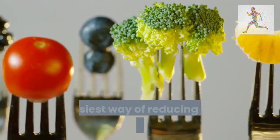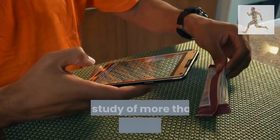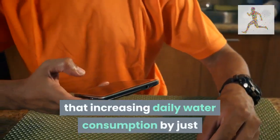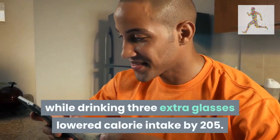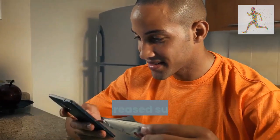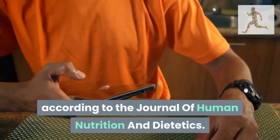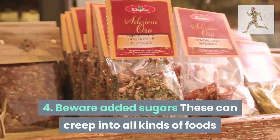Tip 3: drink more water. The quickest and easiest way of reducing calorie intake is to drink more water. A study of more than 18,000 adults found that increasing daily water consumption by just 1% resulted in the intake of 70 fewer calories, while drinking three extra glasses lowered calorie intake by 205. Decreased sugar consumption was a main reason for the calorie reduction, according to the Journal of Human Nutrition and Dietetics.